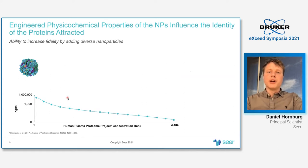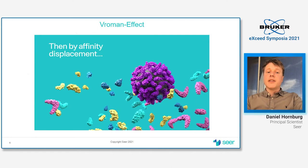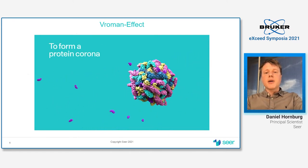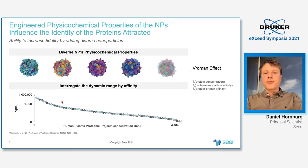That helps us in diving deep into the plasma proteome by leveraging affinity, which is independent of abundance. Affinity times concentration will eventually determine the composition of the protein corona. This is the well-known Vroman effect, which describes the assembly of proteins on the surface — pre-equilibrium is driven by abundance, but at equilibrium, high abundant but low affinity proteins are displaced by low abundant proteins with higher affinity.